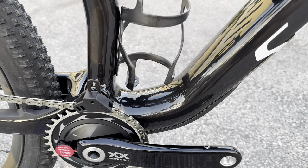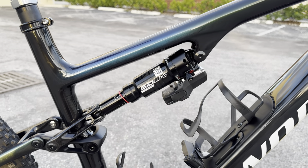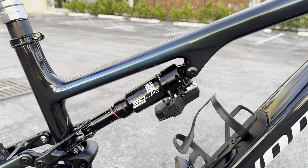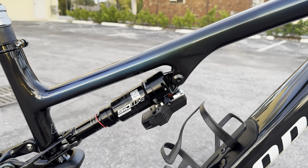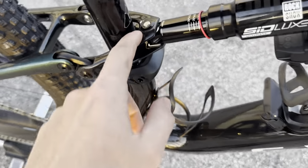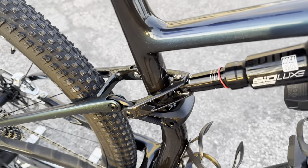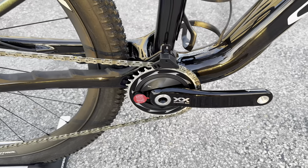For the rear shock, we have the SID Luxe Ultimate with Flight Deck electronic configuration. As mentioned, even if you bought this shock separately and added the Flight Deck, it wouldn't have the Specialized-proprietary tune, which is exclusive to the complete bike. You have the flip chip for low and high settings, and a carbon fiber yoke in gloss carbon that looks really badass — I always appreciate those little carbon fiber details.